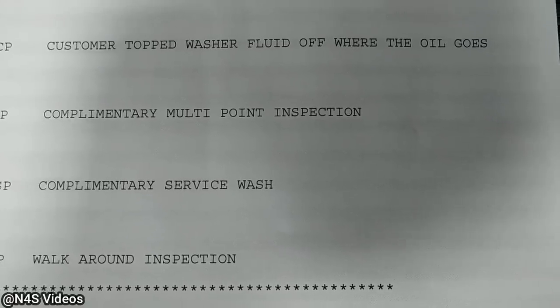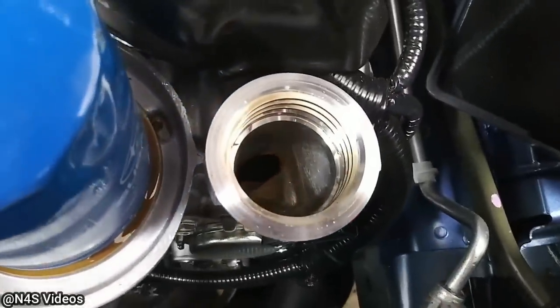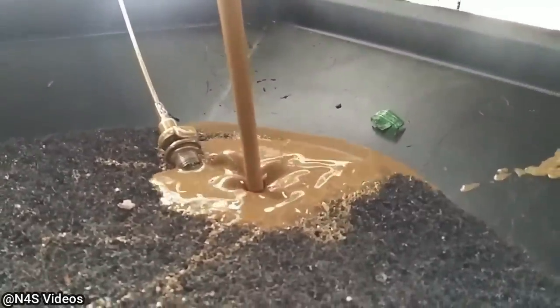The customer topped the washer fluid off where the oil goes on their brand new 2022 Subaru Outback. Fortunately, the technician just had to do a couple of engine flushes and there was no damage done to the engine.